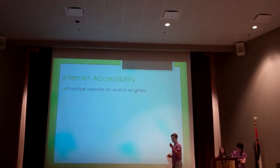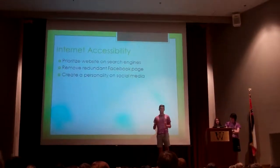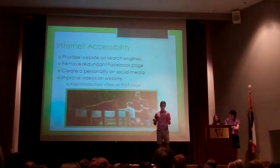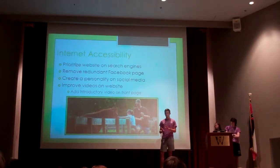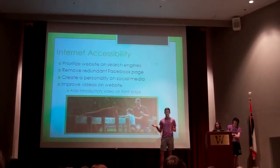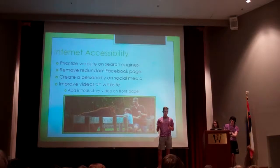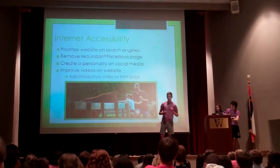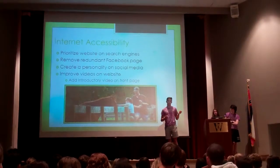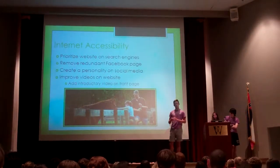The first problem is internet accessibility. There are three Facebook pages. There's one you can actually get to from the actual website, which is probably the official one. Then there's a fake one that just happened to get created, and another one they don't really know anything about. None of them are really used, which is a problem because if you used them and uploaded pictures, you could probably bring in more viewers and make more revenue.